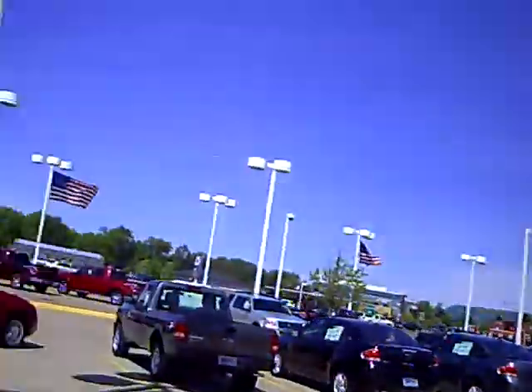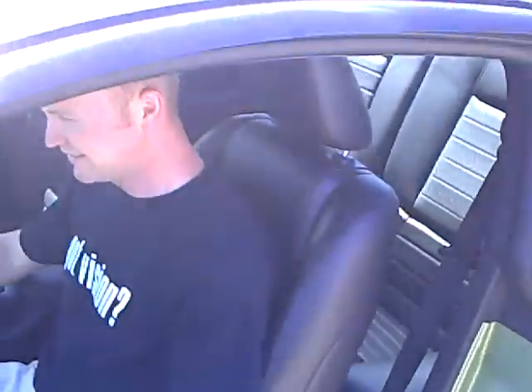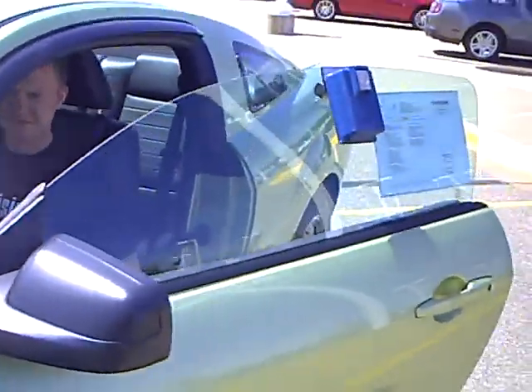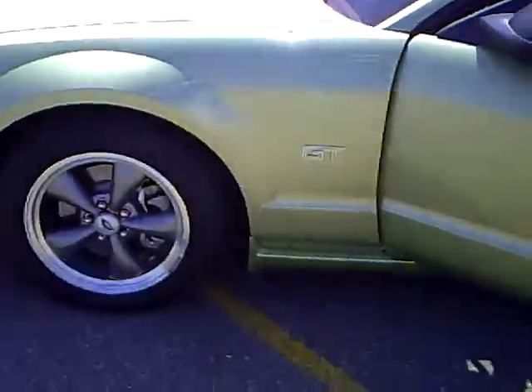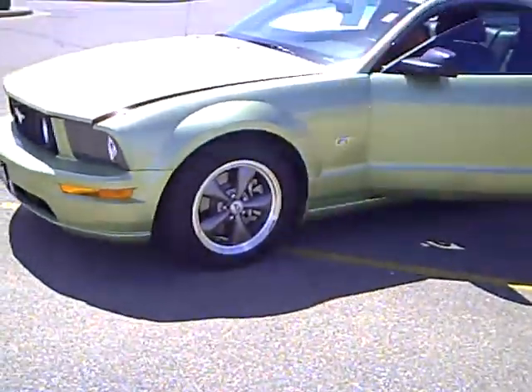Hey folks, this is Griggs. Hey Diggs. How's it going? What do you got here? 2005 Ford Mustang GT Coupe, stock number 1U100201. Hey, this is a beautiful Legend Line clear coat metallic premium coupe.